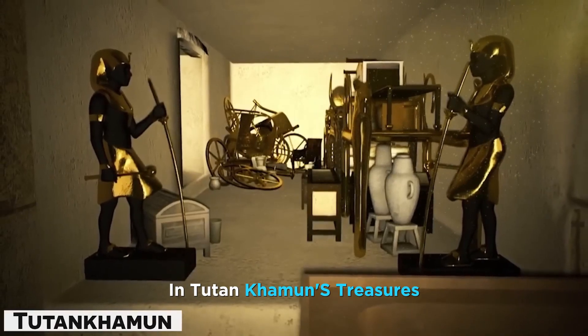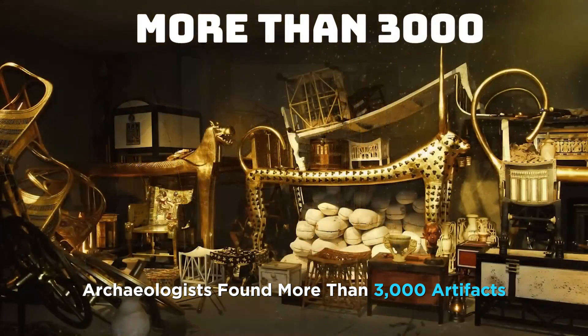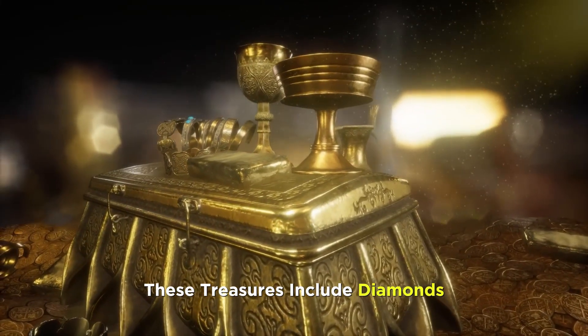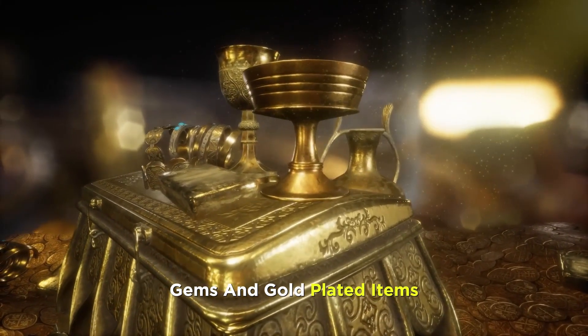In Tutankhamun's treasures, archaeologists found more than 3,000 artifacts. These treasures include diamonds, gems, and gold-plated items.